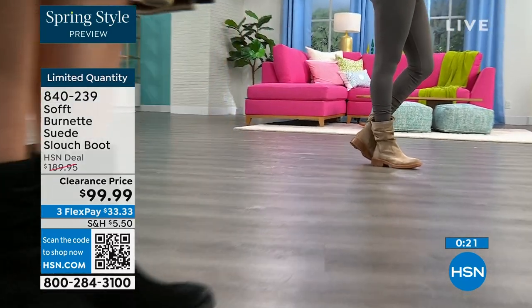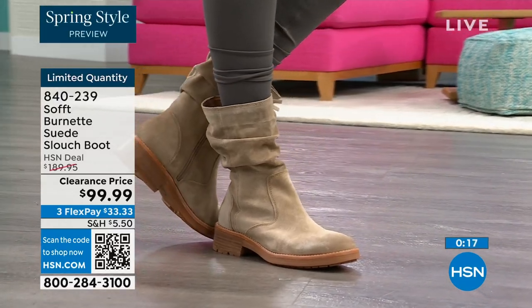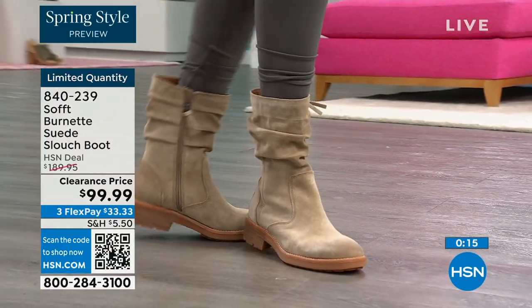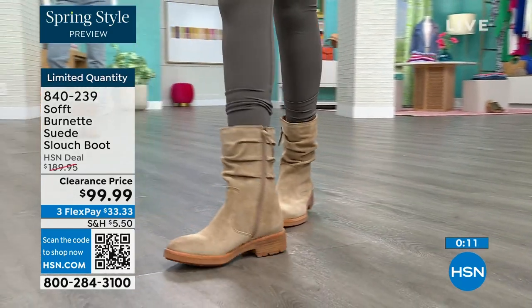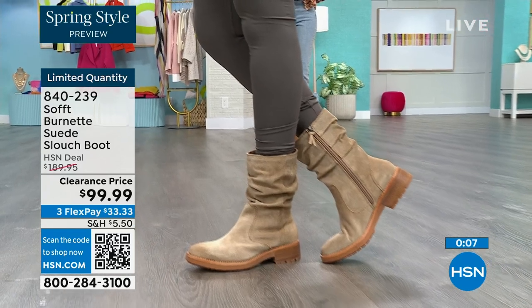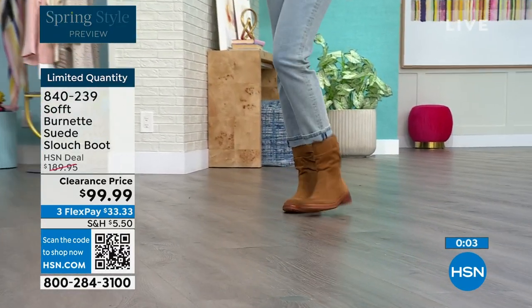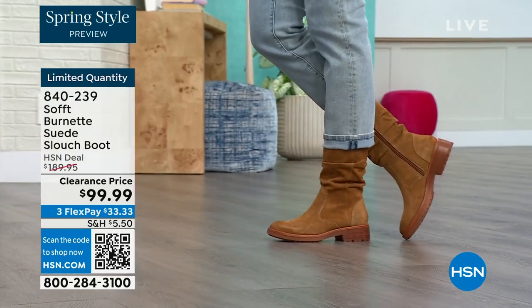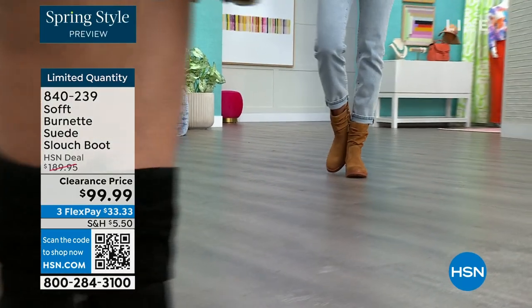You still look polished and comfortable. You've got that great grip on the bottom. The flex pay is $33 — use that flex pay. Shop on hsn.com or use that QR code. These are item number 840239, and we'd love to be able to send them out to the last few dozen of you who can get them.